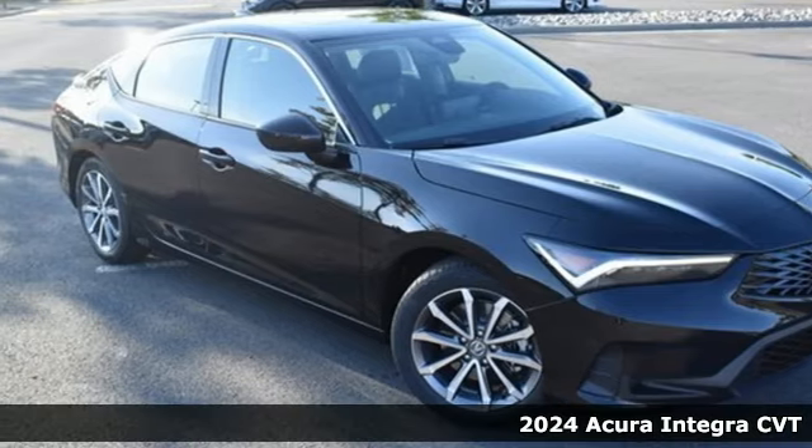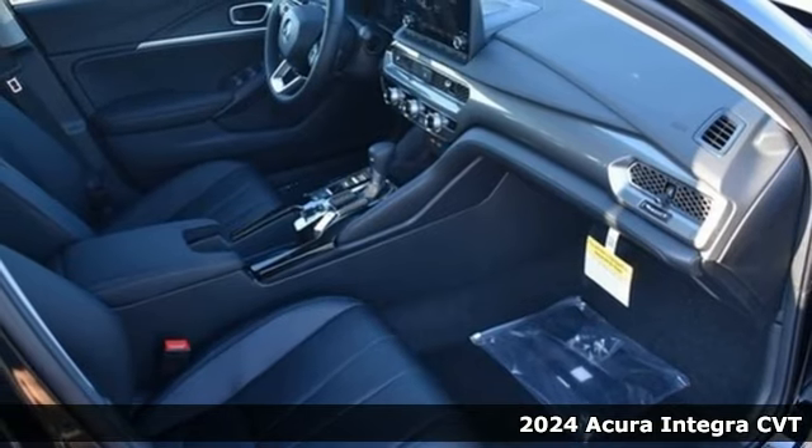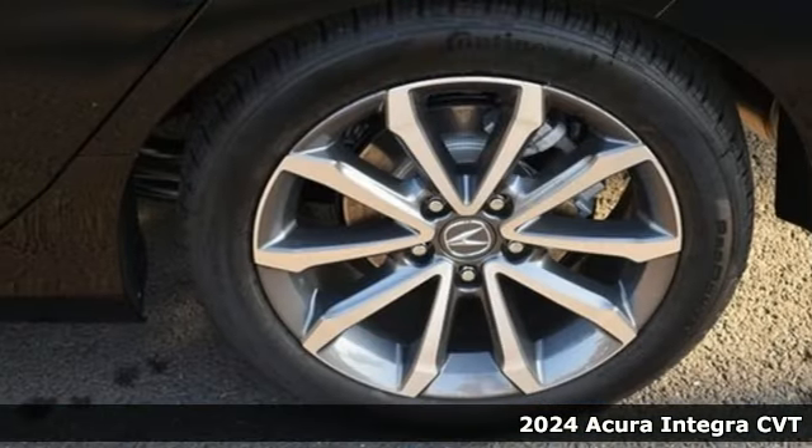Here's a new 2024 Acura Integra. Consider it your own personal adrenaline factory, and get ready for an impressive combination of features.